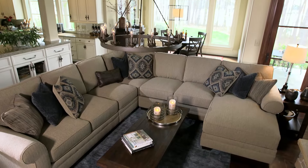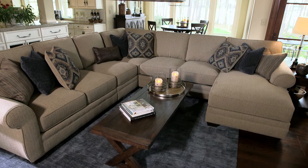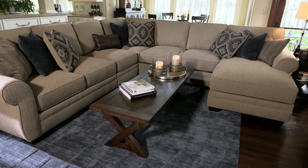A rising star. Our Amandine four-piece sectional sofa offers an amazing amount of space for your family and friends.